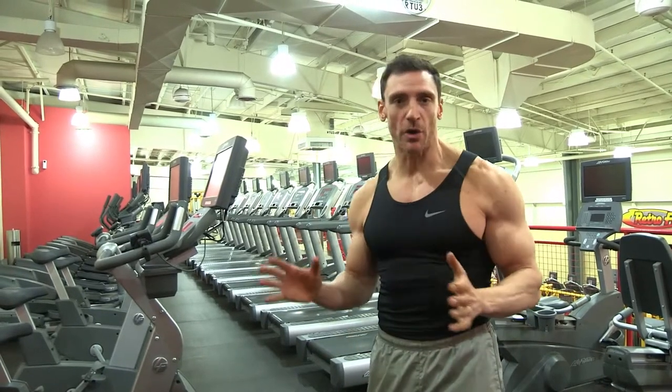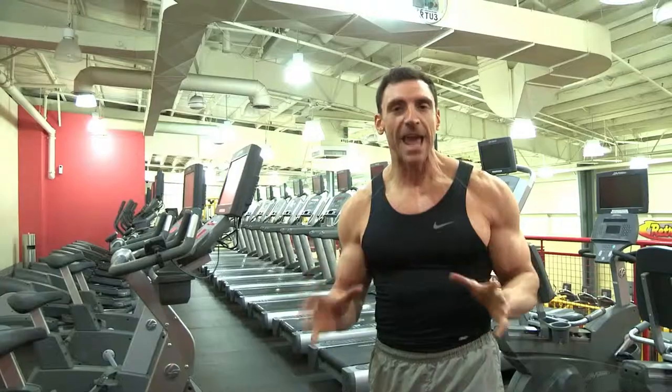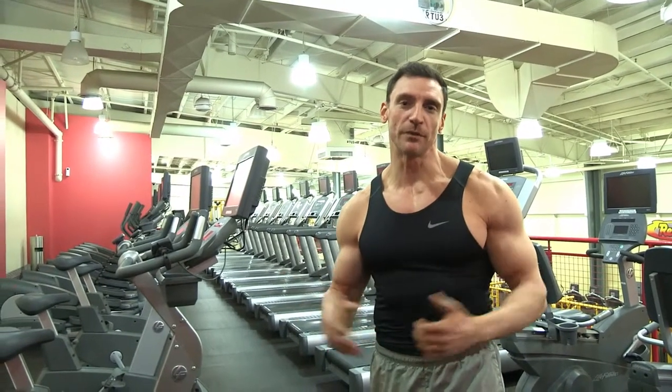Right here you have every cardio piece of equipment that you could use. You have recumbent bikes, you have treadmills, you have stair masters, you have upright bikes. You can't not get in shape at Retro Fitness in Wayne, New Jersey.